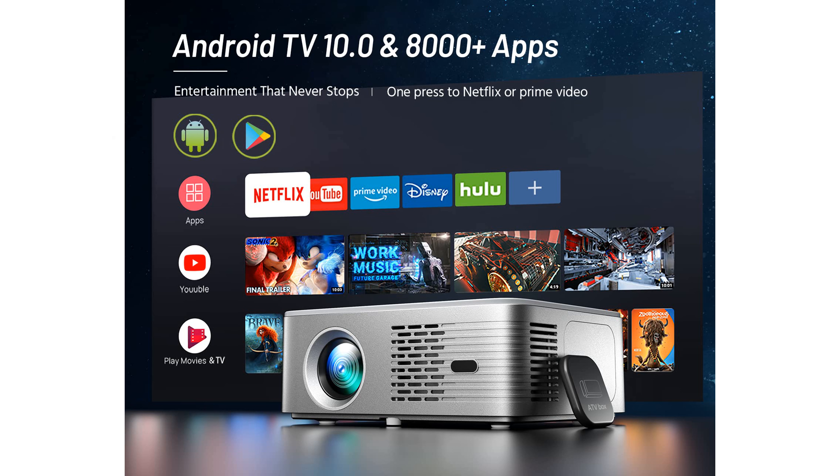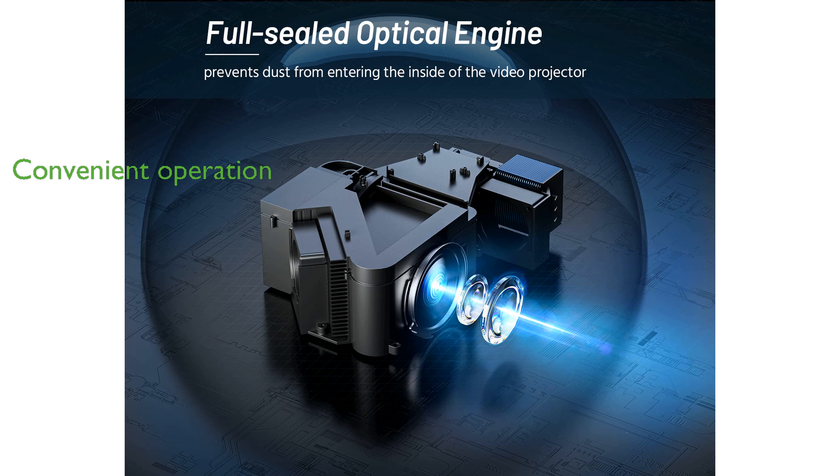enhancing the overall viewing experience. The autofocus feature, alongside a built-in microphone assistant, provides convenient operation, allowing users to enjoy crisp and clear visuals effortlessly.